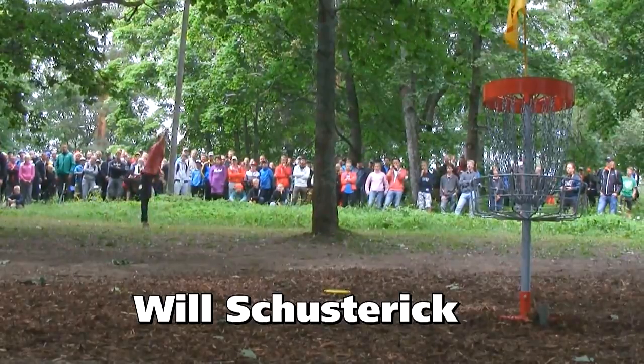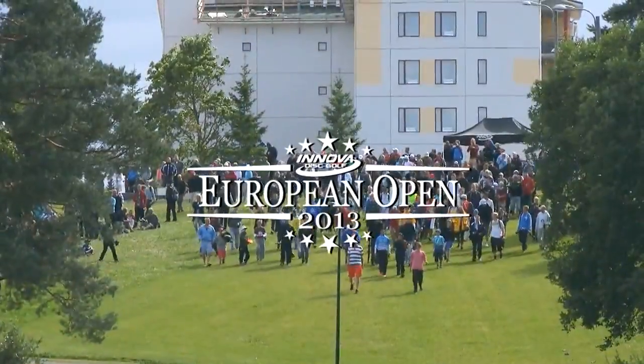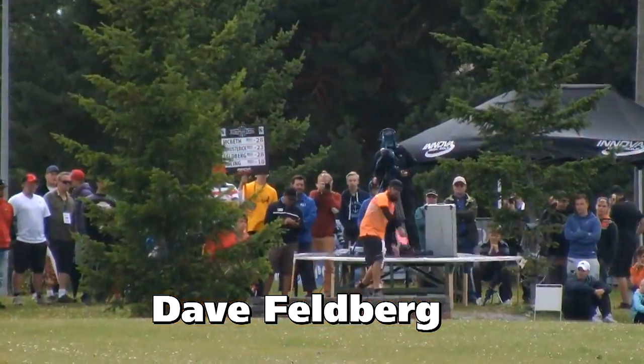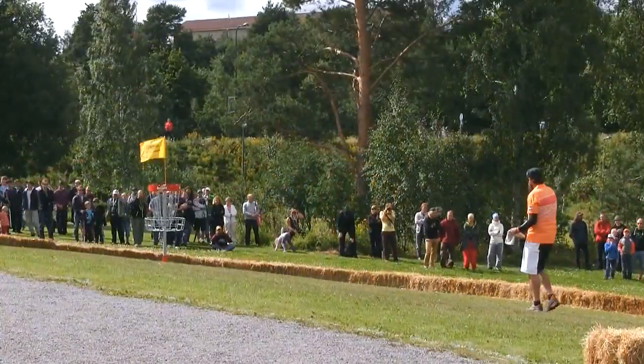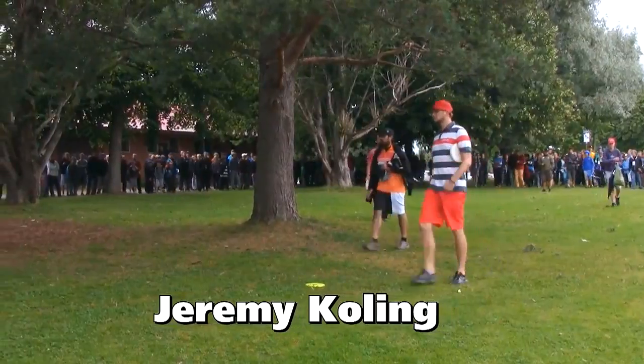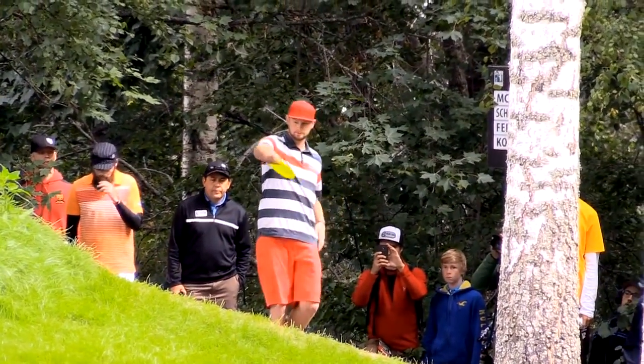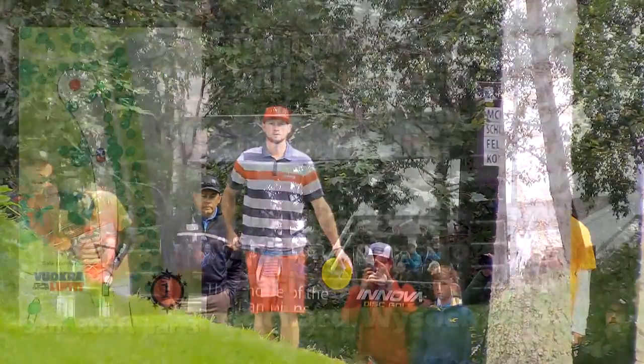Got Will Schusterick here banging some putts. That guy is an absolute can. I've seen him throw 550 on a hyzer. Ridiculous. Got David Felberg, the professor of disc golf. Solid player for a long time. And Jeremy Culling, probably one of the best forehanders in the world, if not the best. Him and Wysocki are pretty ridiculous.